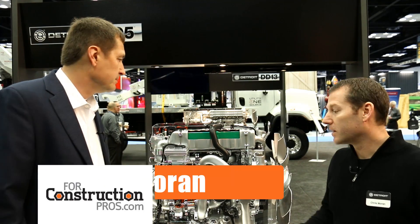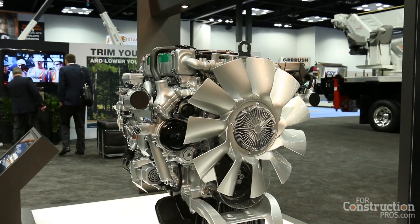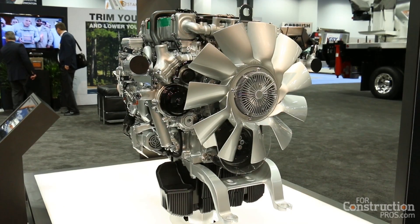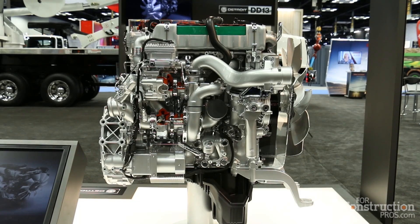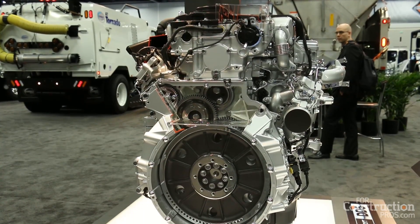Sure. This is, like you said, the first time we're showing the DD5 publicly — very excited to have it here at the NTA Work Truck Show. The initial launch is the DD5, a 5.1 inline four-cylinder engine. We're going to have two horsepower and torque ranges available for the engine.